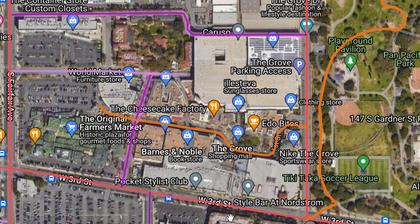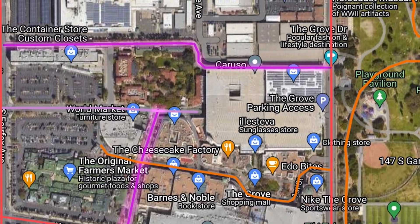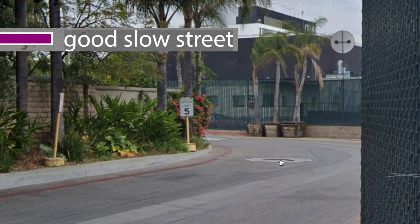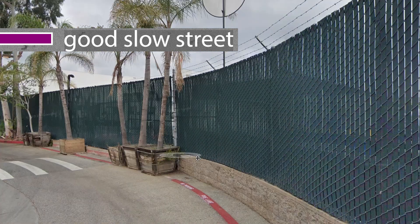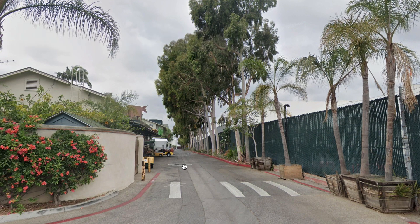Here you can also see dark purple lanes that I've labeled, which represent the best form of a slow street. Let's look at one in the Grove, which serves as a 5-mile-per-hour back alley route for cars to pass through. It's one of the safest streets a biker can ride on because cars are limited to 5 miles per hour, there are speed bumps everywhere, and you're pretty much guaranteed to not get sideswiped.